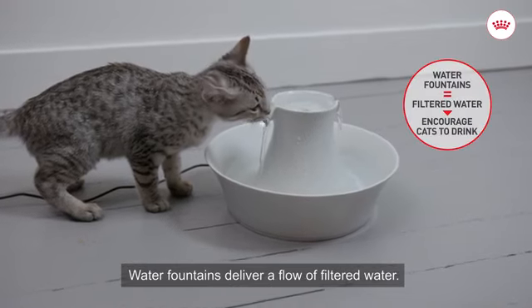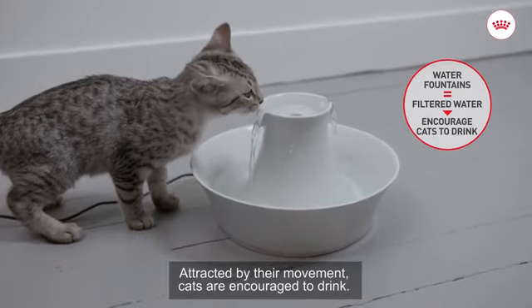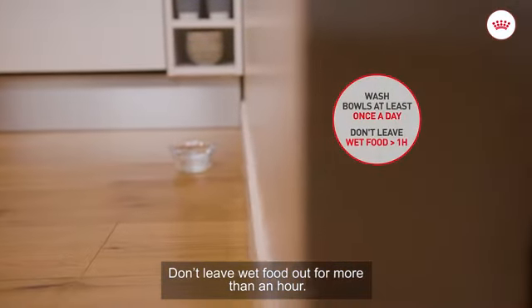Water fountains deliver a flow of filtered water. Attracted by their movement, cats are encouraged to drink. Feeding dishes and water bowls must be washed at least once a day, and don't leave wet food out for more than an hour.